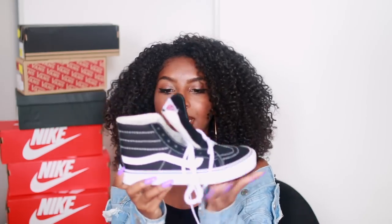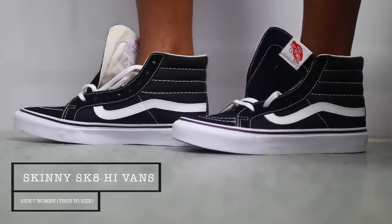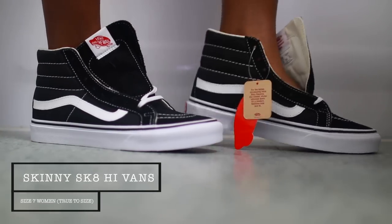The first pair is these Vans right here — these are the Sky High Slim in black and white, and I got these in a size 7 women's. It's a really nice shoe, black and white, high top. The reason I didn't get the regular is because those are a lot fatter and wider, but the skinny ones are slimmer and they just look better on the foot.